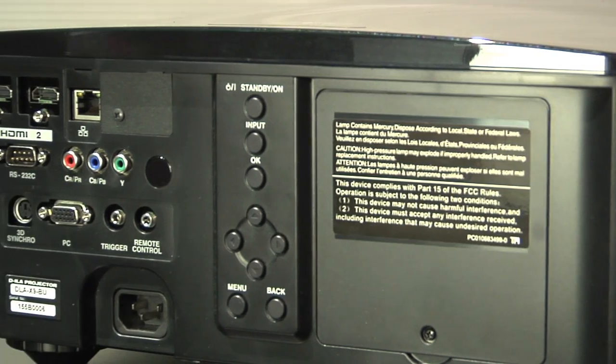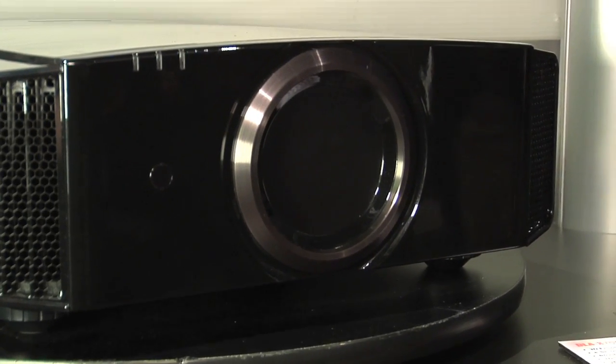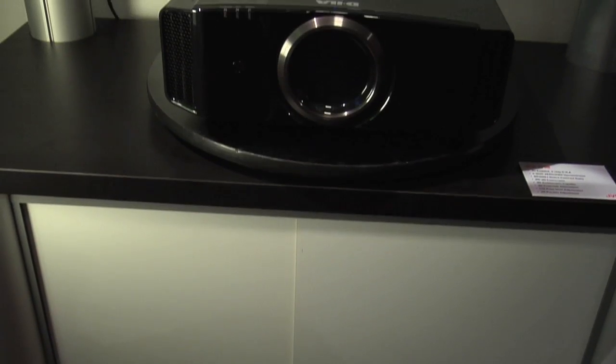The JVC DLA-X70 and X90 with 4K eShift gives you over 8 million pixels of pure video for the most excitement you can get out of a home theater projector.